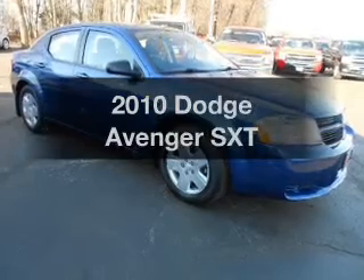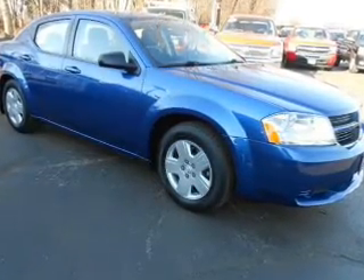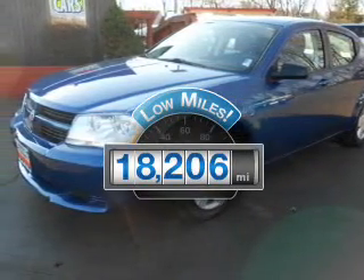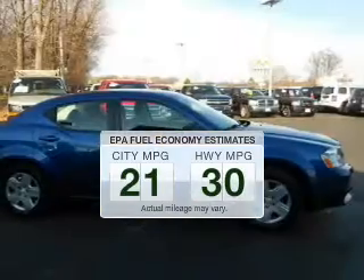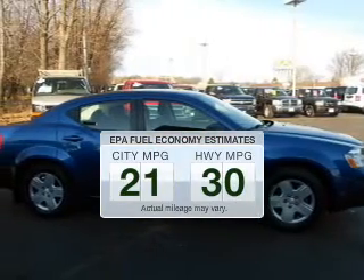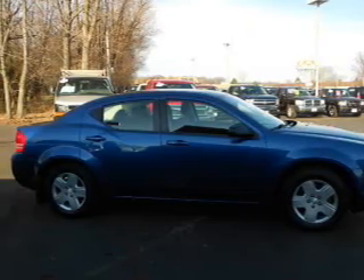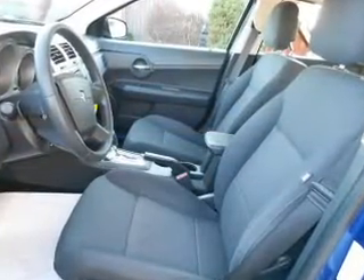Presenting the 2010 Dodge Avenger — everything you need under one roof with this great vehicle. A low odometer reading makes this vehicle a great value at this price. Save your money and make fewer trips to the gas station with this fuel-efficient vehicle. The powertrain includes front-wheel drive with an efficient four-cylinder engine that responds smoothly to its automatic transmission.